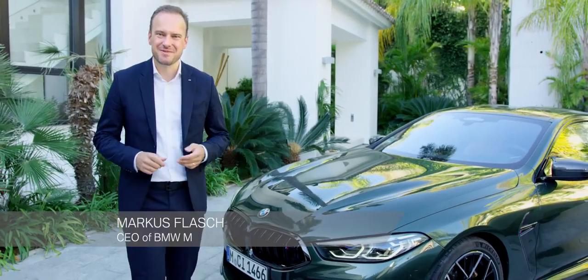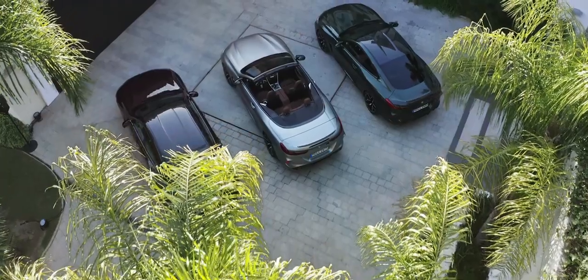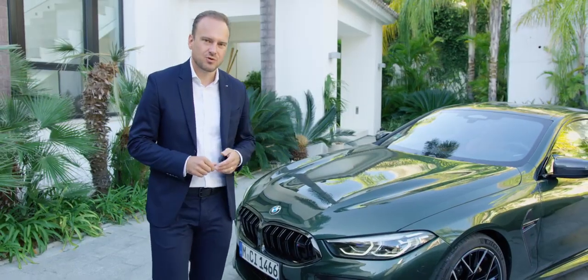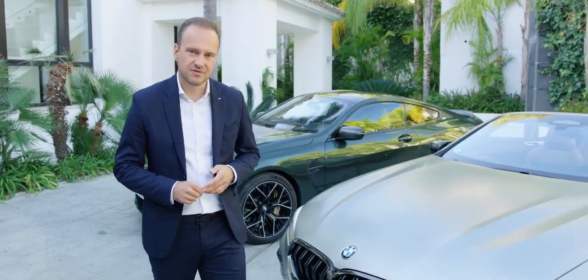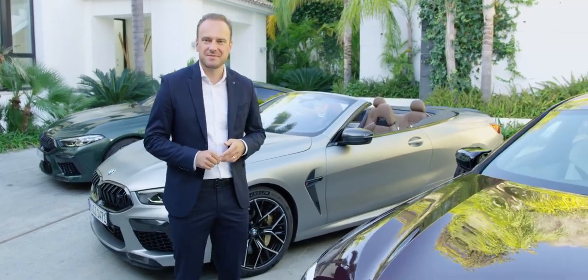Welcome to beautiful Marbella in Spain. We're here today with the entire lineup of the BMW M8 family, and the reason is the presentation of the brand-new M8 Grand Coupé. After the Coupé shown here in malachite green metallic and the convertible in frozen silver, the brand-new M8 Grand Coupé is shown in Ametrine Metallic.